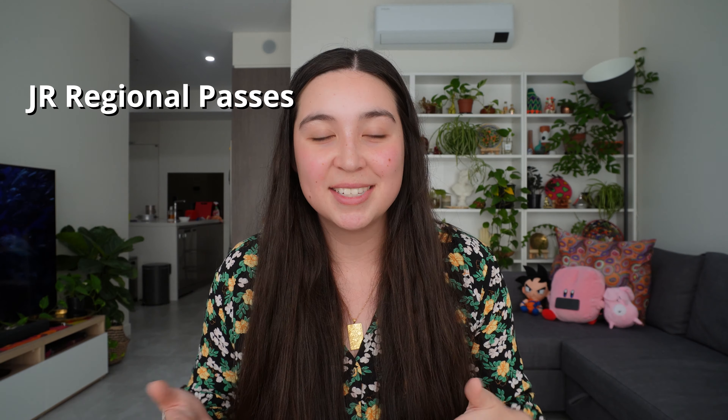The first alternative is the JR Regional Passes. Now these are different to the regular JR Pass that everyone usually talks about because they just tend to focus on specific regions of Japan. At the moment these Regional Passes haven't got any sort of price increase on them yet, which still makes them a great option if you are planning on traveling around Japan. As an example, some of the JR Regional Passes that exist: there's one for East Japan, one for West, and one for Hokkaido.